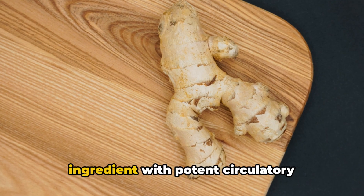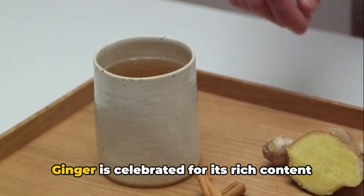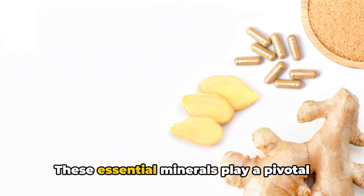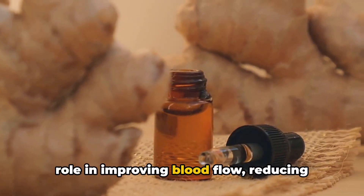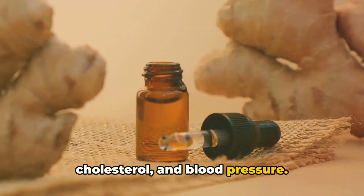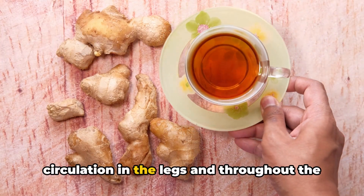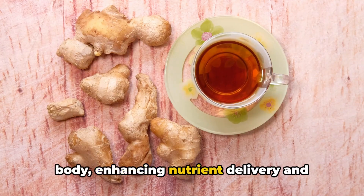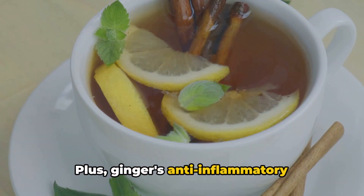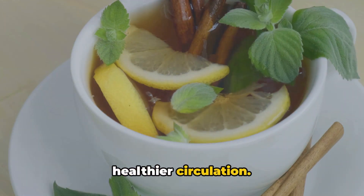Next, we have a common kitchen ingredient with potent circulatory benefits — ginger. Ginger is celebrated for its rich content of magnesium, chromium, and zinc. These essential minerals play a pivotal role in improving blood flow, reducing levels of blood glucose, triglycerides, cholesterol, and blood pressure. This, in turn, paves the way for better circulation in the legs and throughout the body, enhancing nutrient delivery and waste removal. Plus, ginger's anti-inflammatory properties can help alleviate discomfort and swelling in the legs, promoting healthier circulation.